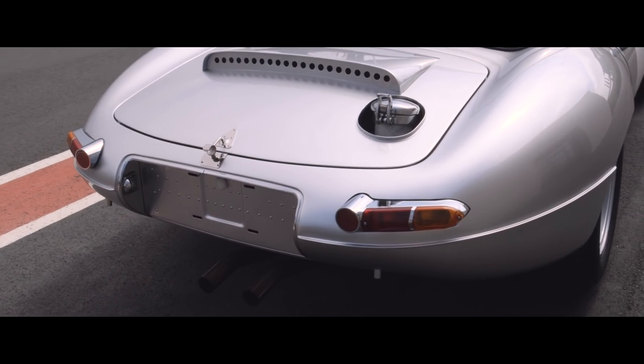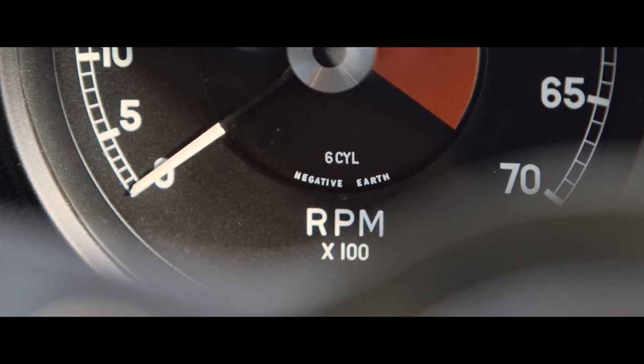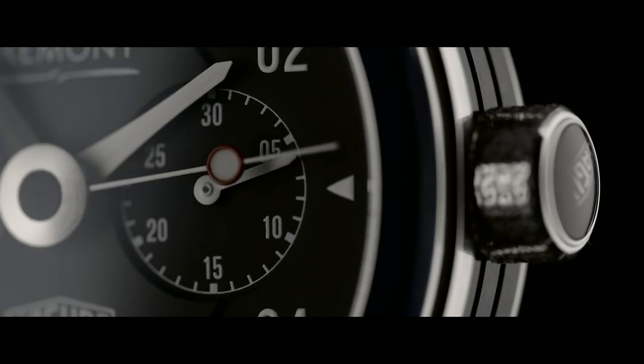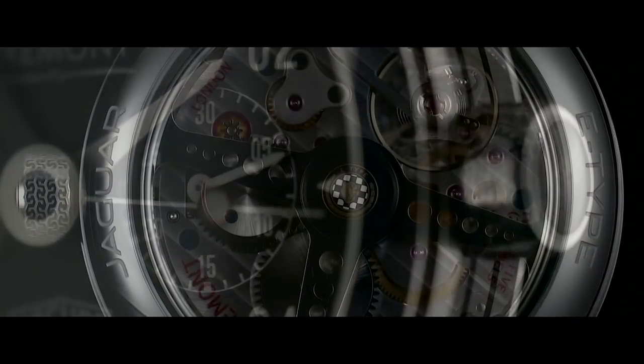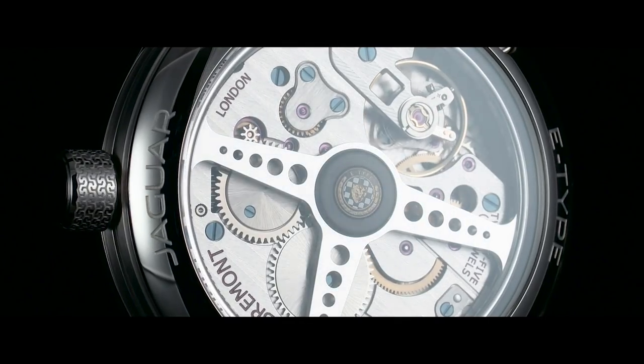We looked at the lightweight E-Type and the original dials within the car. We thought if you're doing an E-Type watch, it really has to resemble those original features. We took the design from there, working with Ian and the team, going back to the original archives to get the font — so it really is very closely aligned.